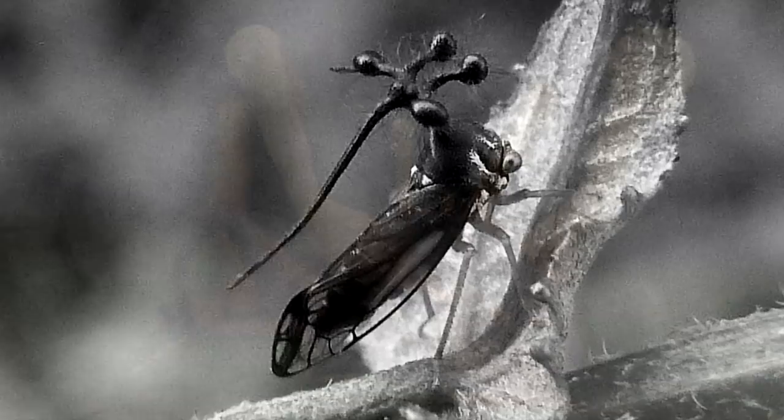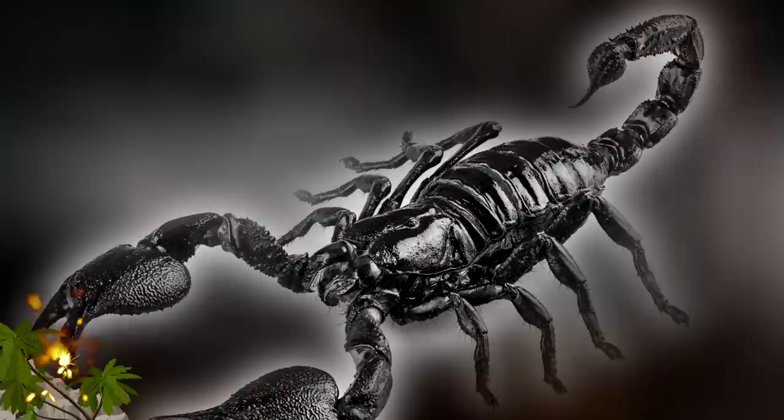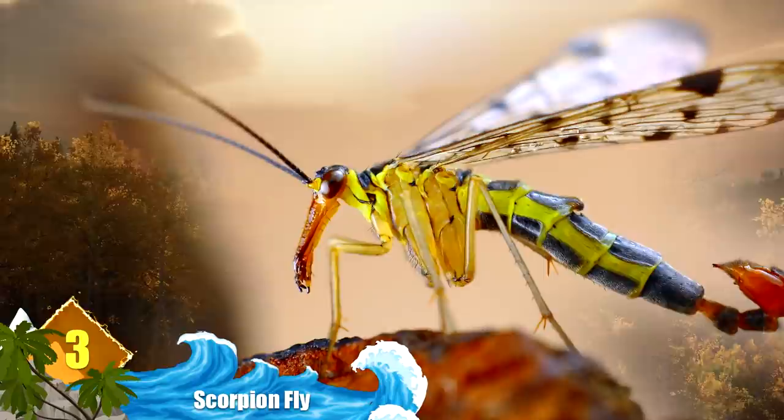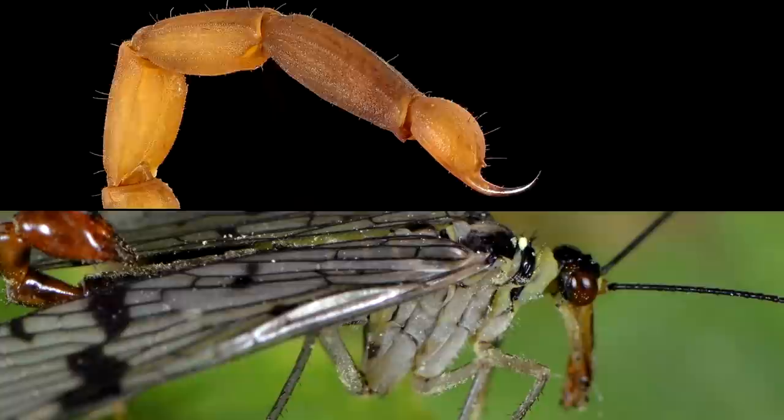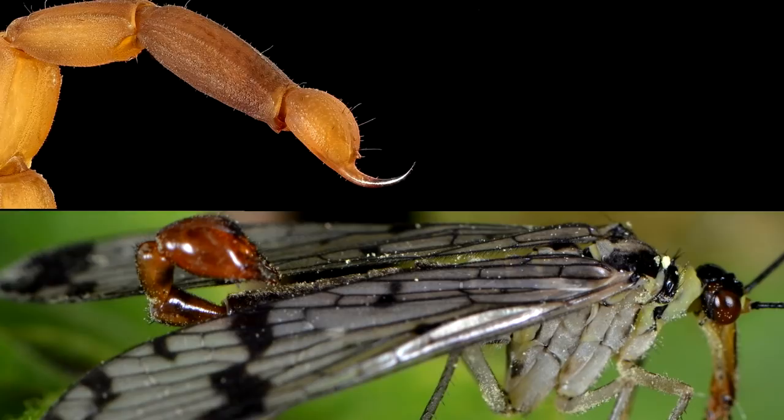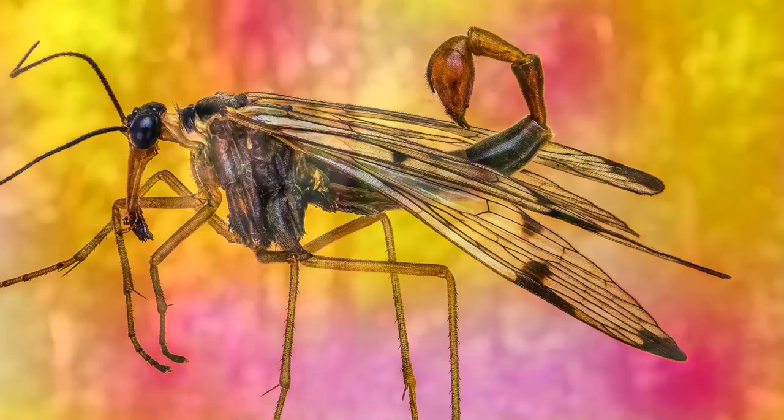Number 3: Scorpion Fly. It's a bird, it's a fly, it's a scorpion — well, sort of. The scorpion fly is a fly with a strange appendage on its body that looks a lot like a scorpion's stinger. Thankfully, this is not actually a stinger at all, but rather part of this fly's reproduction apparatus. But that doesn't make the prospect of being chased by a flying scorpion any less terrifying, especially given how much its reproductive organ looks like a stinger — it even has a pointed bulge at its end. But it won't harm you at all.